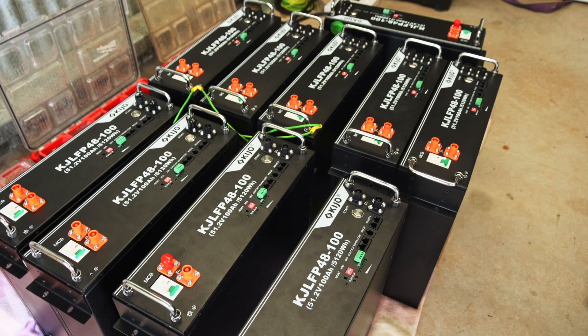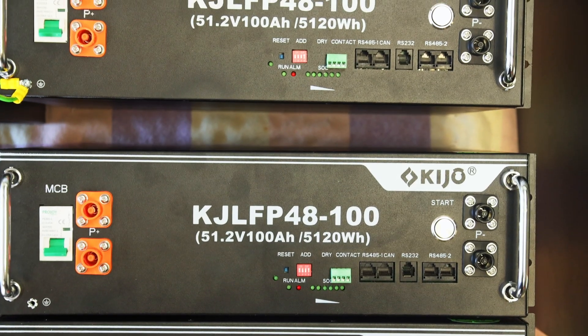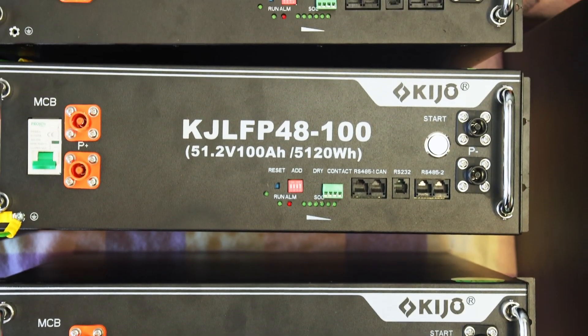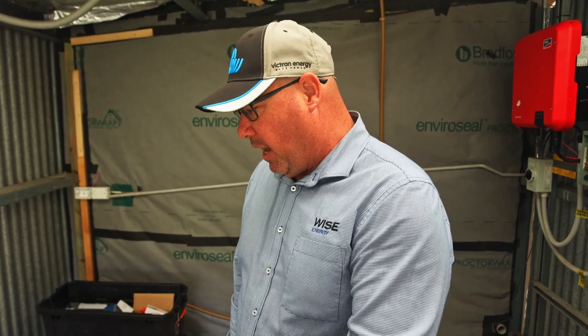These will be the batteries that go into the SolarStore cabinet. Each battery is 5.12 kilowatt hours — roughly 5 kilowatt hours — and there are 10 batteries to give us our 50 kilowatt hours of storage. This particular chemistry, lithium ferrophosphate or LiFePO4, is a very safe form of lithium and does not suffer the thermal runaway issues of older technology battery systems.